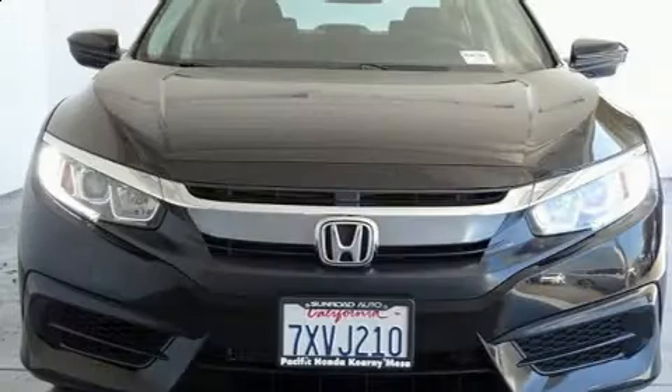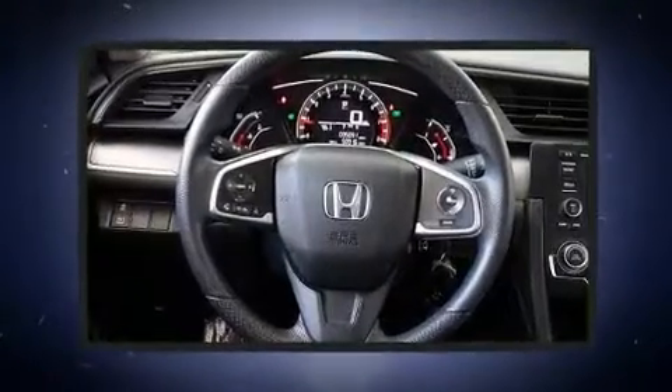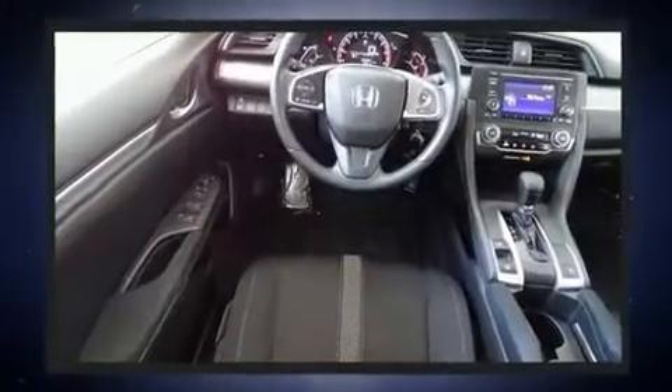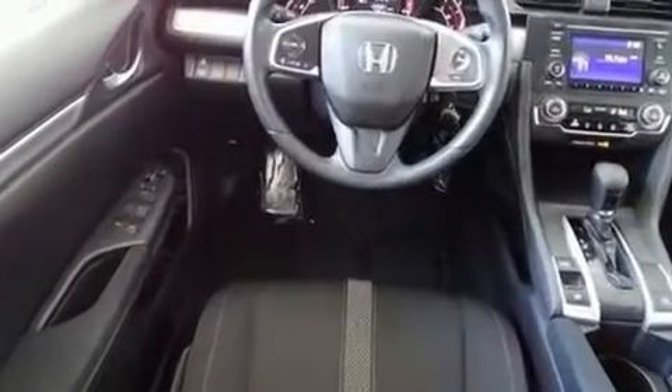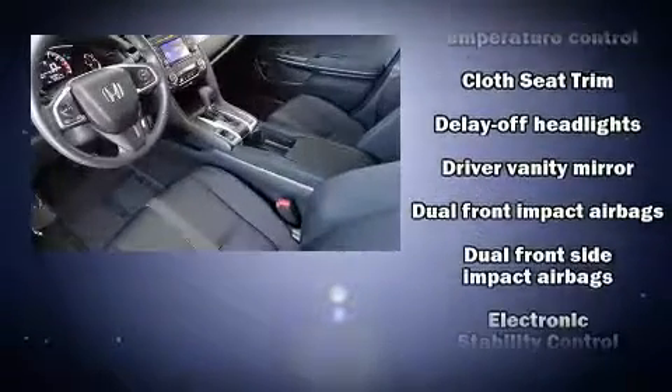A wealth of standard features means you no longer have to sacrifice, such as remote keyless entry, one-touch window functionality, a tachometer, fully automatic headlights, and much more. Audio features include an AM/FM radio and four well-positioned speakers.